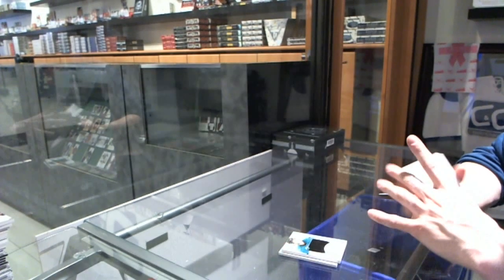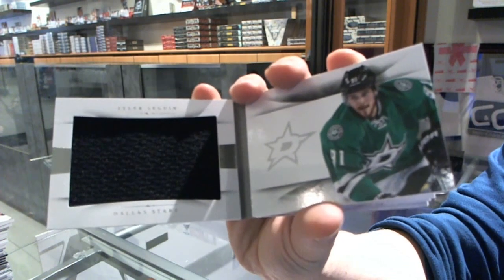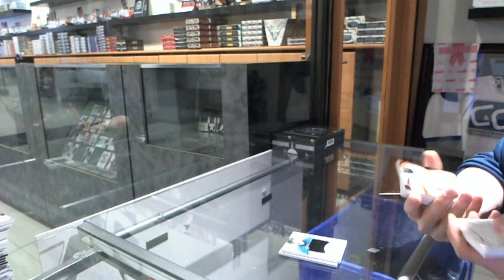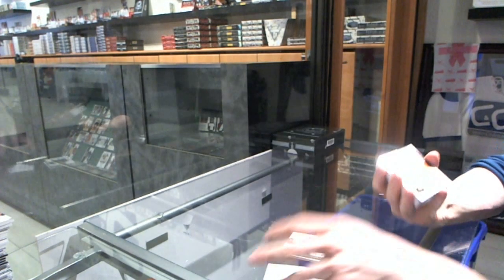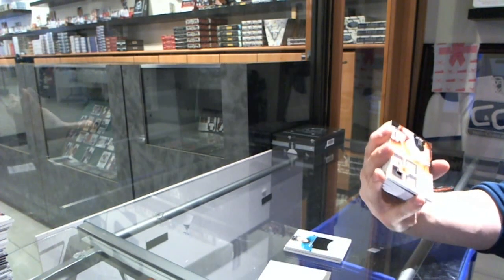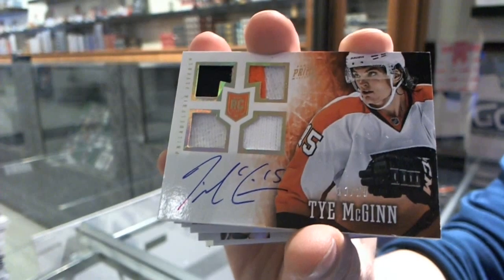We've got a Jersey Booklet Number 99 for the Dallas Stars, Tyler Sagan. We've got a Prime Rookie Jersey Prime Patch and Autograph and Fight Strap, number 19 of 25 for the Philadelphia Flyers.